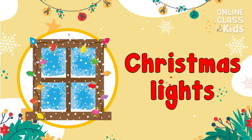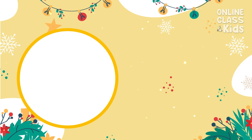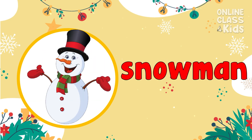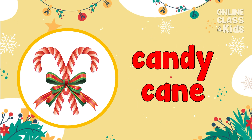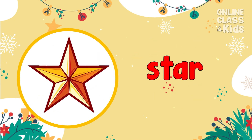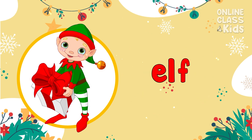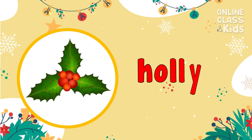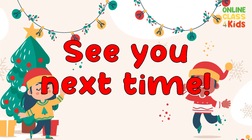Say: Christmas lights. Say: Christmas carol. Say: mittens. Say: snowman. Say: ornaments. Say: candy cane. Say: star. Say: elf. Say: gingerbread. Say: holly. See you next time! Bye bye!